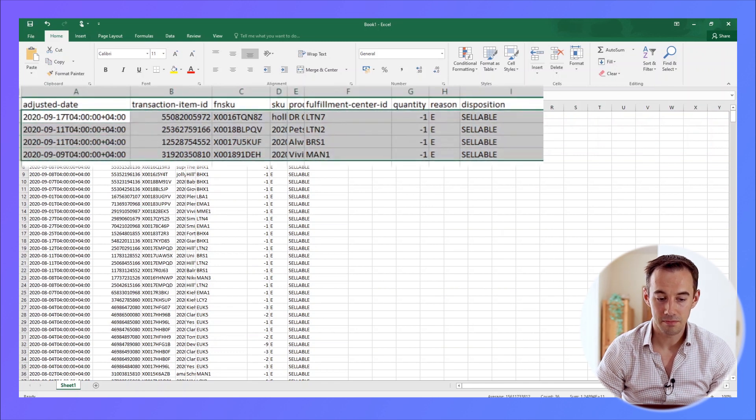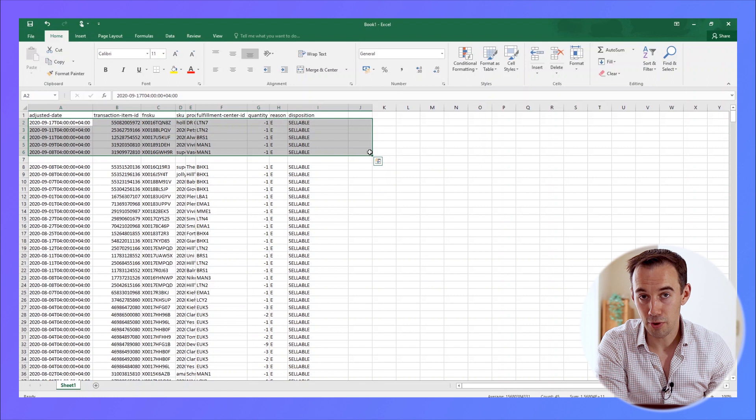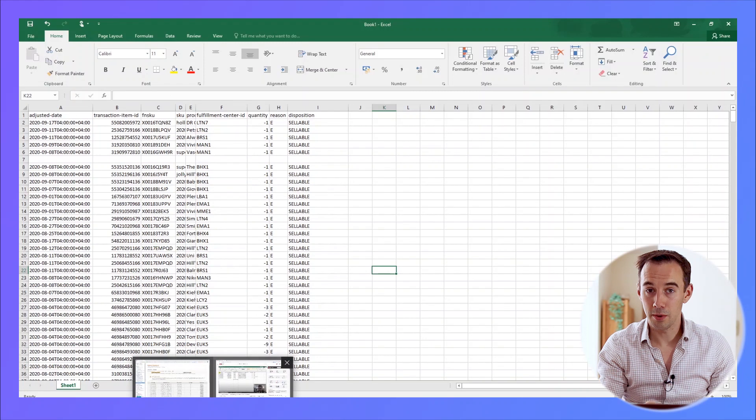We want to break these down into sections of five and raise a case for each group. Insert a new column, take the first five items, load up Amazon Seller Central, go into a support case, and say 'Hi, I think I'm due a reimbursement for these products, can you have a look into it for me please?' Just send that, and do it in batches of five. Not all the time will you get refunds, but quite a lot of the time they'll come back and say yes, you are due a refund. Don't do more than five per case because they'll just say it's too many.